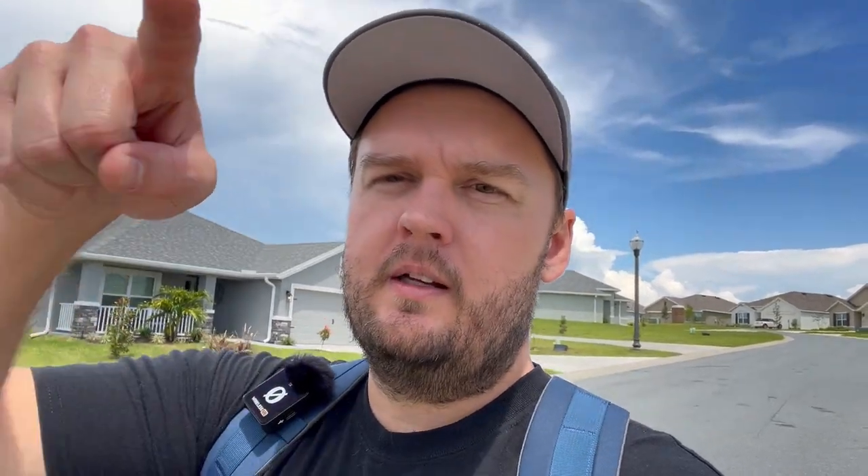And also if you're looking for a home in central Florida, or if you're looking to sell your home in central Florida, please give me a call — my information is right here.